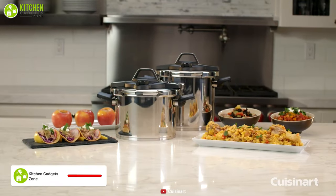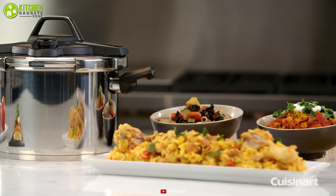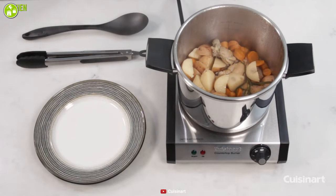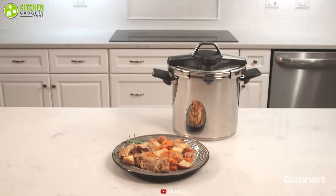At number three, cook faster with the Cuisinart professional collection pressure cooker, a wonderful unit that will make your cooking enjoyable while providing exact value for your money. The aluminum encapsulated base provides superior heat distribution, radiating evenly and quickly without producing hot spots, so your cooking result will always be perfect.